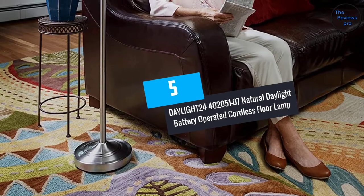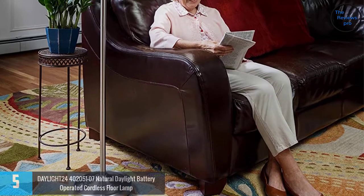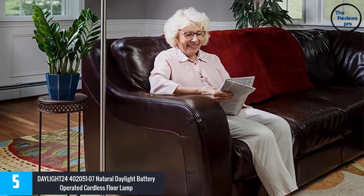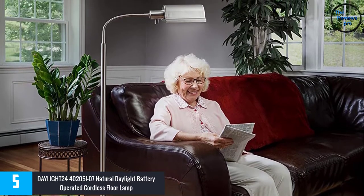At number 5, the Daylight 24-402051-07 Natural Daylight Battery Operated Cordless Floor Lamp. This cordless lamp has a size of approximately 11 by 72 inches.